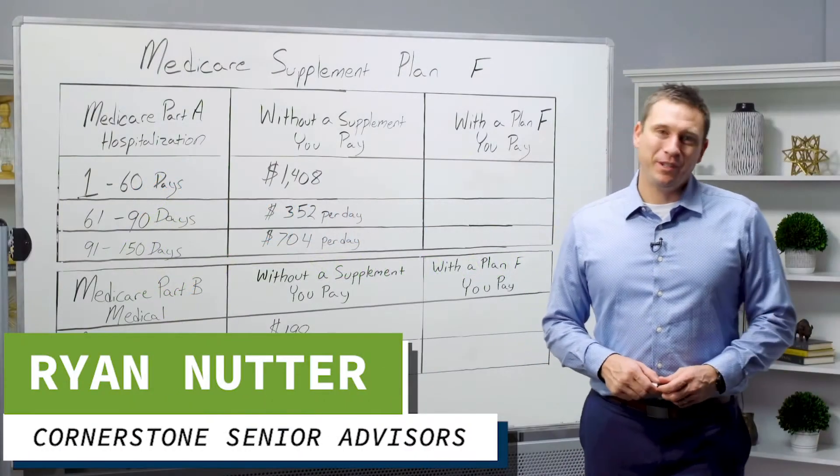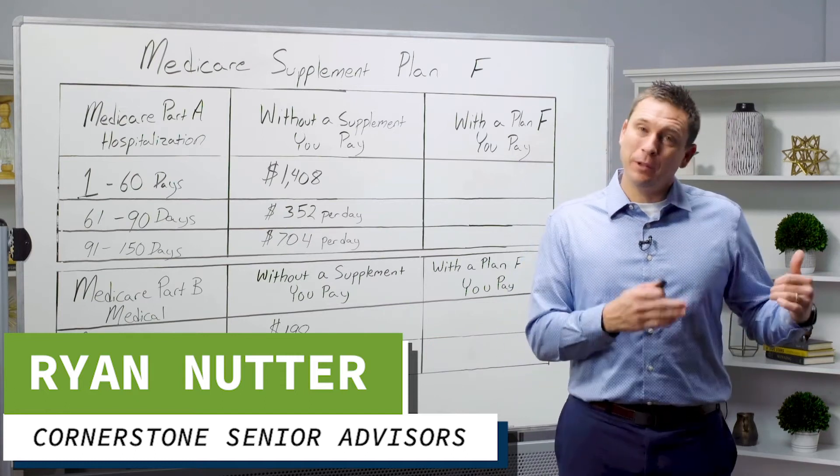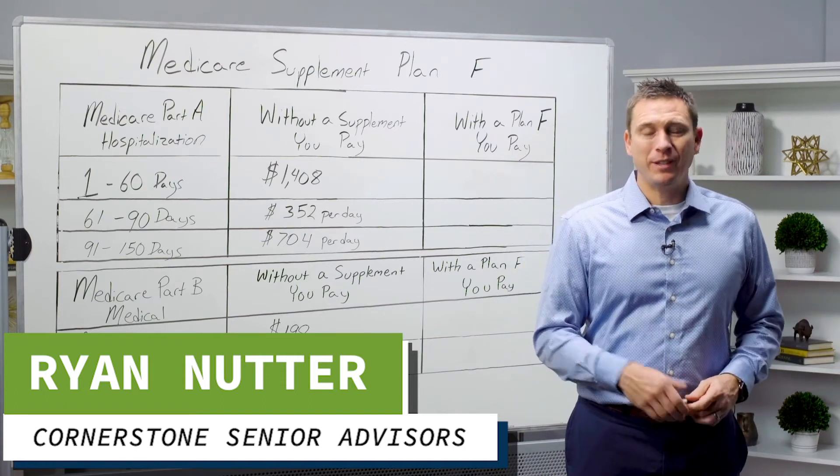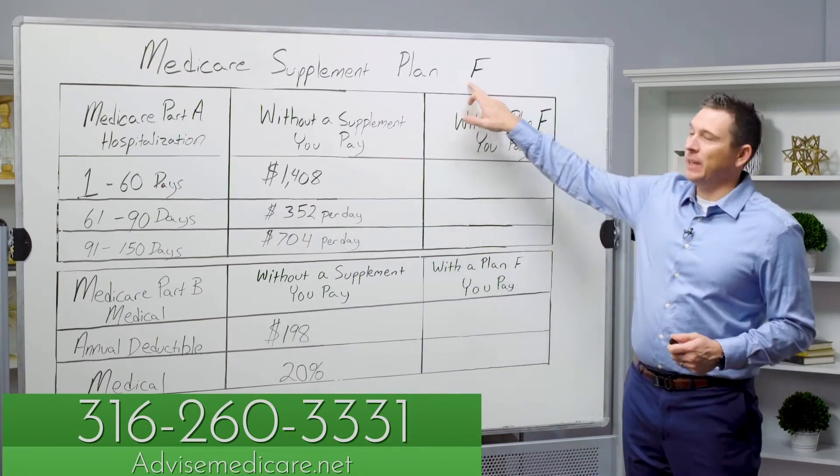Hi, I'm Ryan Nutter with Cornerstone Senior Advisors, and each day we walk people through the process of Medicare, helping you find the right coverage to fit your needs at the right price. Today I'm going to be discussing with you the Medicare Supplement Plan F.